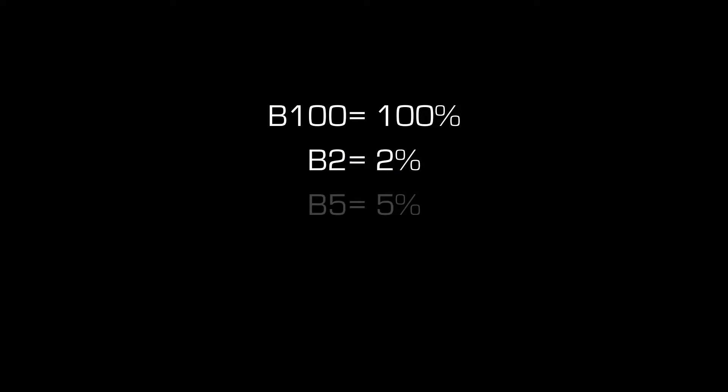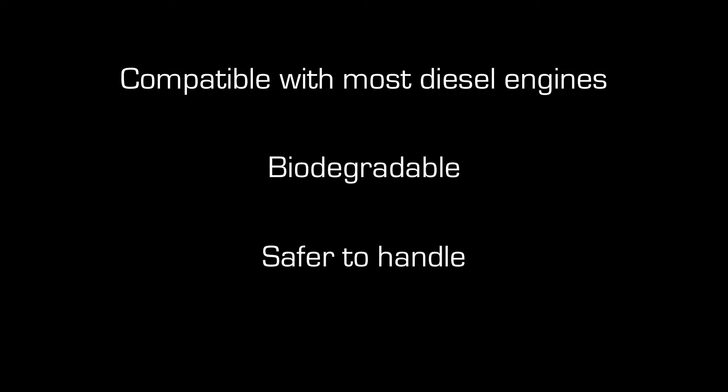There are different blends of biodiesel. There is B100, which is biodiesel in its purest form. Then there are more common blends such as B2, B5, and B20 — B2 being 2% biodiesel, and the same concept for the other blends. The advantages are they can be used in most diesel engines and are biodegradable and safer to handle. However, blends above B5 are not yet warrantied by automakers, and there is lower power for high blends like B100.